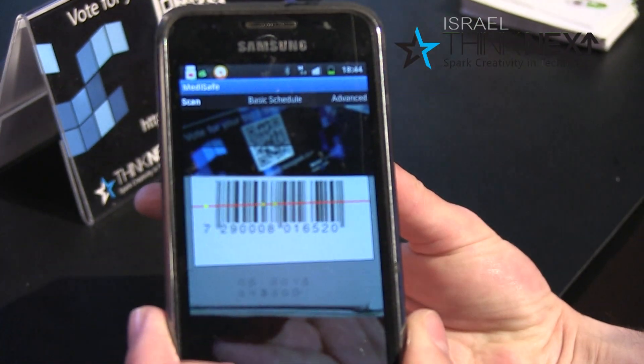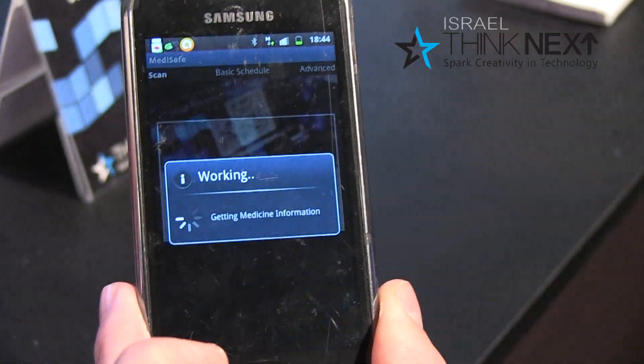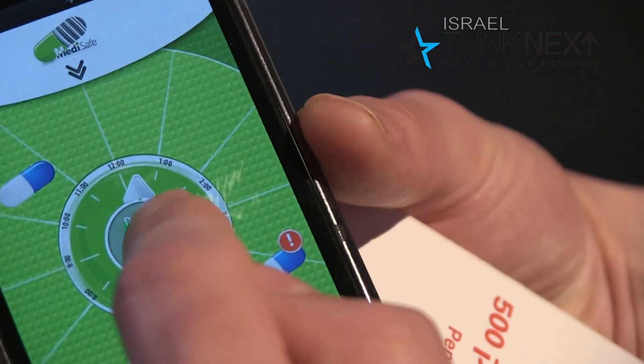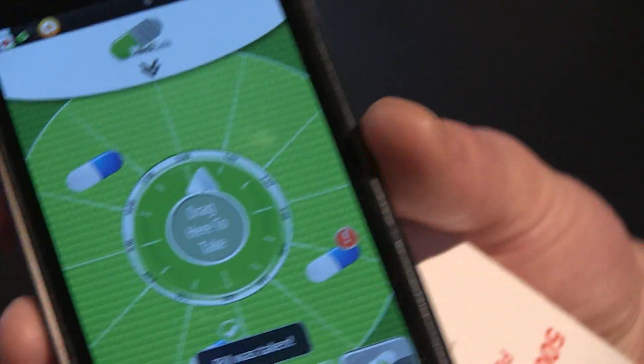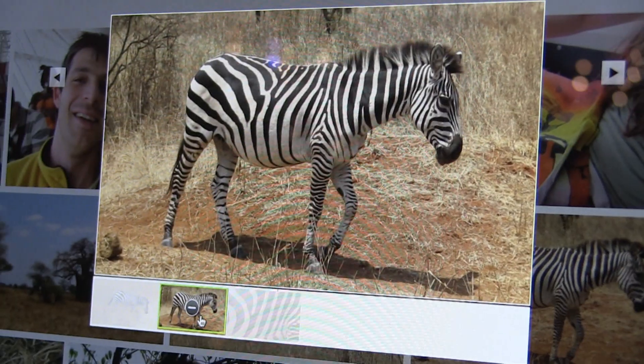You just take the medicine box, scan the barcode with our application, and each time you need to take your medication you get a reminder on your phone. If you have elderly parents or children that need to take medication, you can see if they didn't take it on time and then get a reminder.